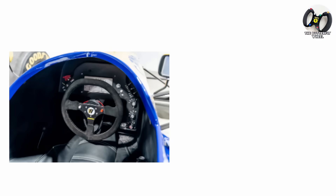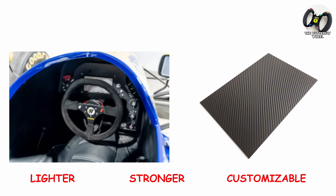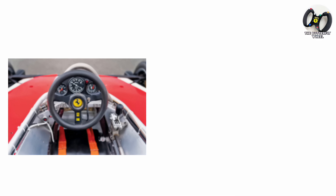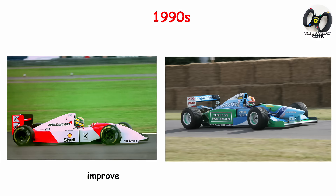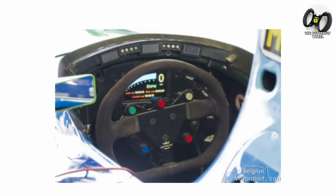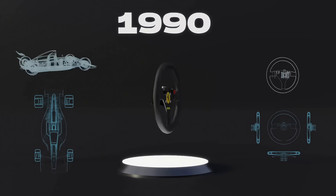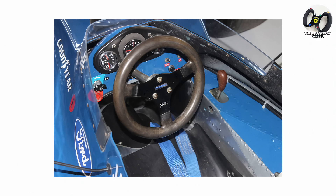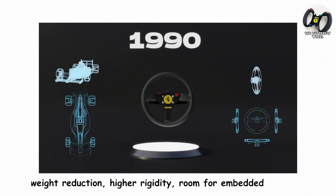The butterfly wheel. This steering wheel came to be when teams started experimenting with carbon fiber construction, leading to lighter, stronger, and more customizable wheels. The shape also began to change, moving away from the traditional round design to what became known as the butterfly wheel. By 1994, most top teams had some version of a butterfly-style carbon wheel, with early examples appearing in the early 1990s through teams like McLaren and Benetton. With the top and bottom of the wheel flattened, the driver could see the dashboard and on-screen readouts more clearly, while having easier access to new buttons and toggles. Carbon fiber allowed for significant weight reduction, higher rigidity, and room for embedded electronics.